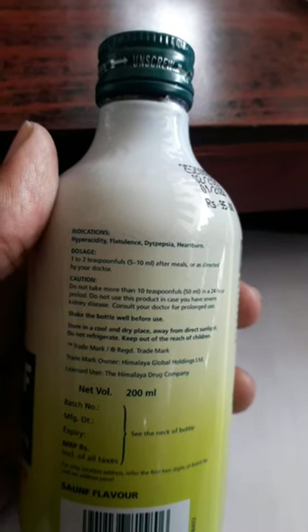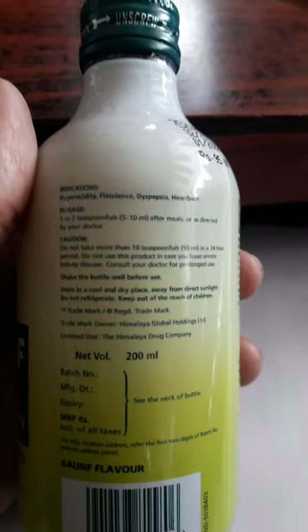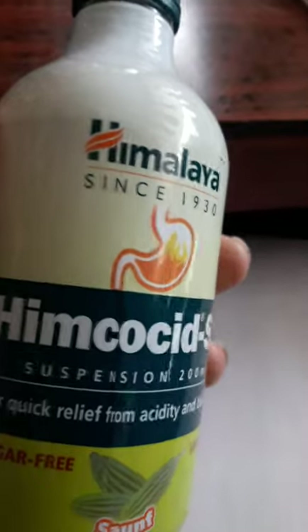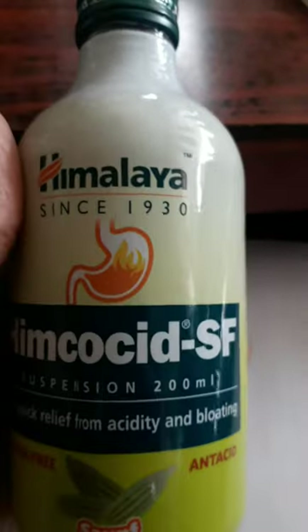Do not use this product if you have kidney disease. Consult your doctor for prolonged use. If you are looking at the price of this one, it costs 95 rupees for 200 milliliters of Hemocid SF.